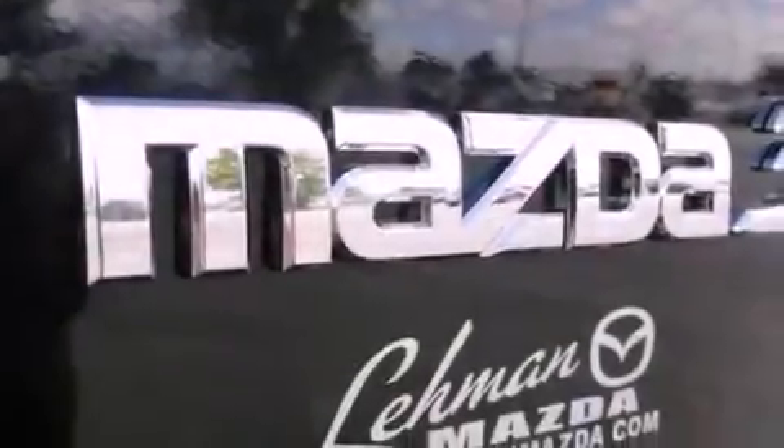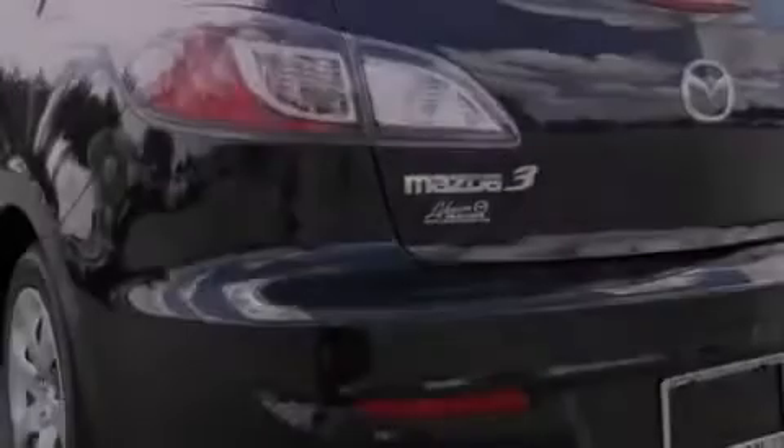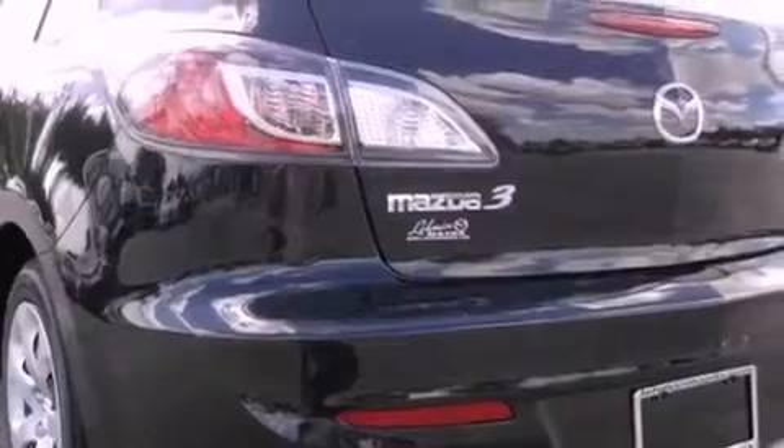With an EPA estimated rating of 33 miles per gallon on the highway, this automobile is clearly a fuel-efficient choice. This vehicle won't last long at this price. Call and arrange a test drive now.